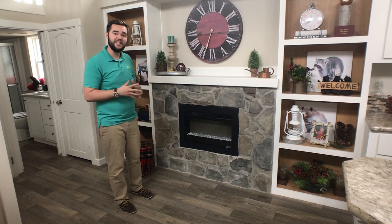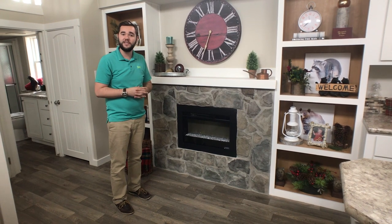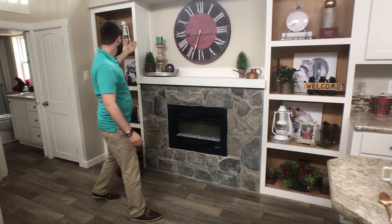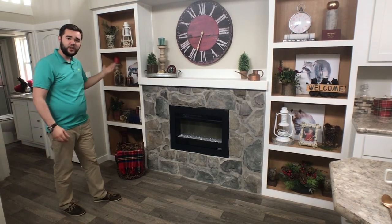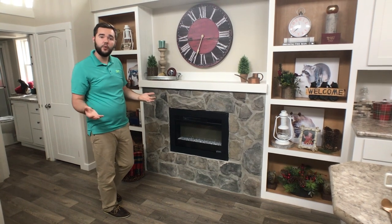We actually got this idea with the bookcases on both sides from a client of ours who had decided that they wanted this inside of their home. So we've done bookcases on one side, bookcases on the other side. You can use those for decorations, you can use them for books, you can use them for just about whatever you want.